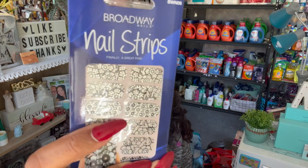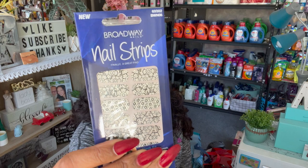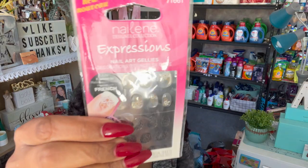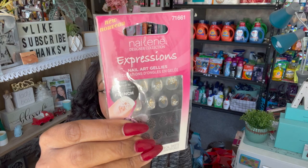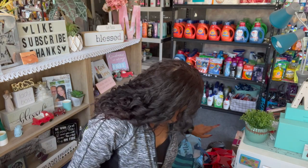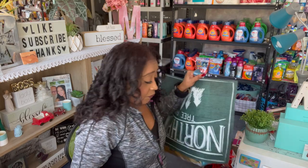Next I found the Kiss nail strips and the Broadway Nails. I love the silver enamel color — I thought it would be cute in a giveaway. I got the leopard one and one with little flowers on it that I want to try myself. I'll let you guys know if I like them.